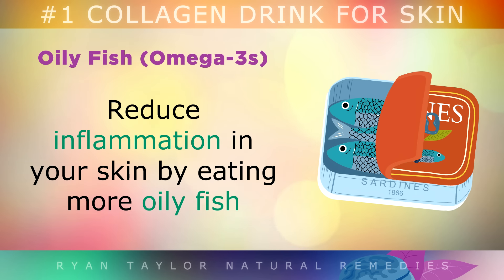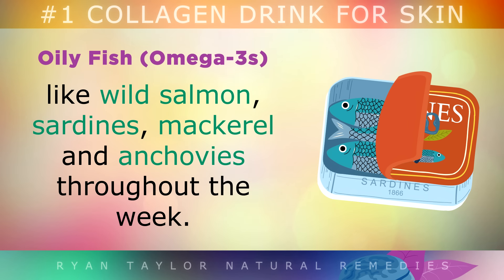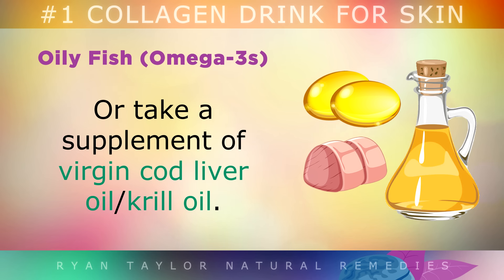Oily Fish: Reduce inflammation in your skin by eating more oily fish like wild salmon, sardines, mackerel and anchovies throughout the week. Or you could take a supplement of virgin cod liver oil or krill oil if you prefer.